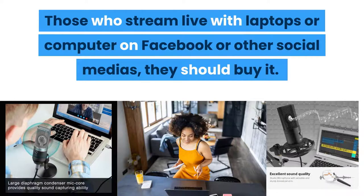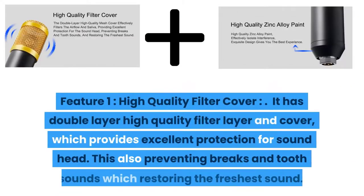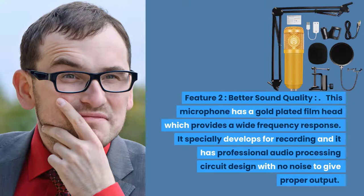Do you need a professional microphone with condenser-enabled sound recording? The BM-800 Studio Microphone comes with high sensitivity pickup connection and clear and smooth sound to give you the best results. Feature one: high quality filter cover. It has a double-layer high quality filter cover which provides excellent protection for the sound head, preventing plosive sounds and restoring the freshest sound. Feature two: better sound quality. This microphone has a gold-plated film head which provides a wide frequency response, specially developed for recording with professional audio processing circuit design and no noise.